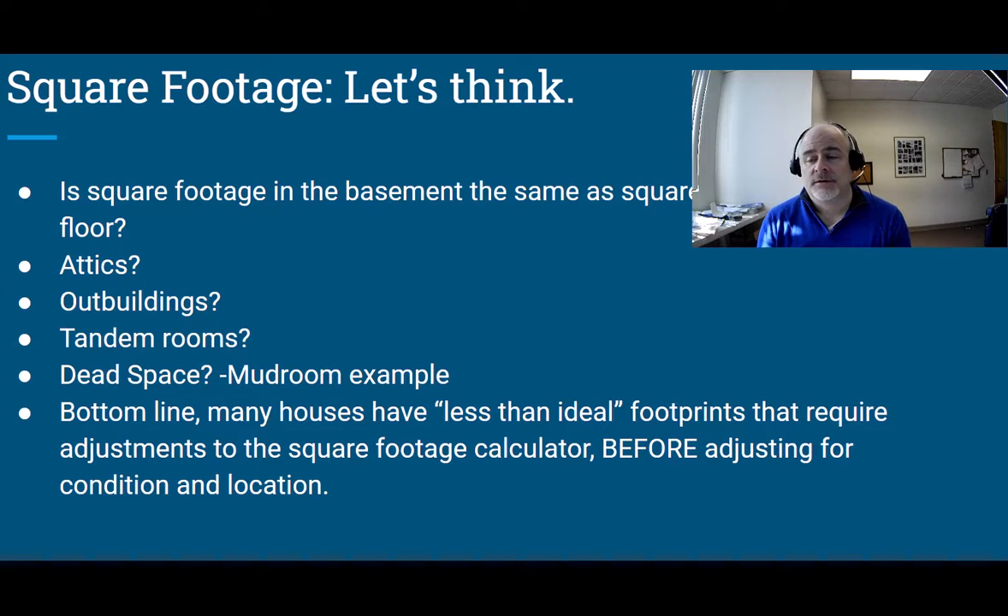An outbuilding — a building not attached to the house — is another example. We don't see this a ton, but when we do, if there's nice finished space in an outbuilding, buyers don't pay the same for it. They know that in January in a snowstorm they're not going to go out there; they won't use it certain months of the year, and because it's not attached to the house it's more difficult to access.